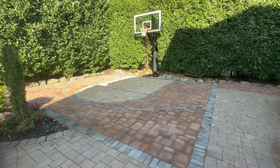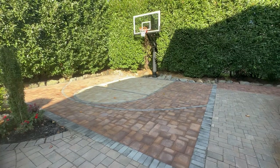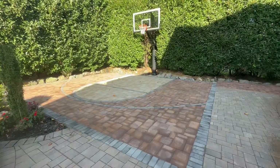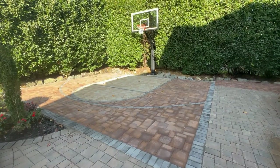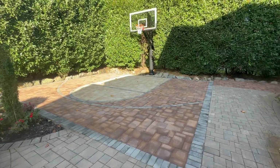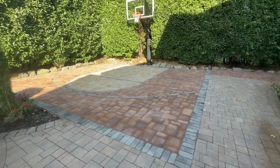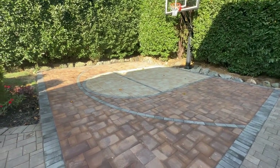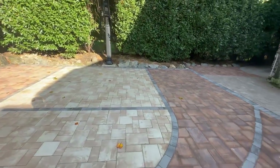We installed a 22 by 28 basketball court in Manhattan, New York, that is in Nassau County on Long Island. The court was built with a recycled concrete base and paved with Nicolac Stone Ridge, a three-piece combination with a smooth texture. We used granite city for the border and the inlays, golden brown for the field, and travertina collar for the key.